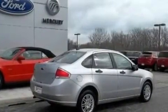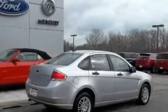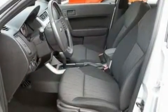With an EPA estimated rating of 35 miles per gallon on the highway, this vehicle is clearly a fuel-efficient choice.